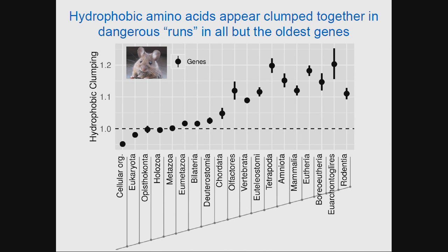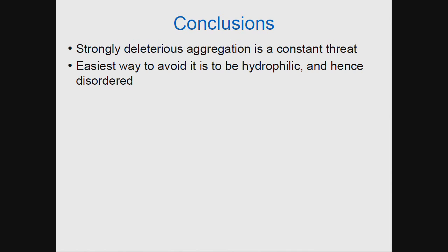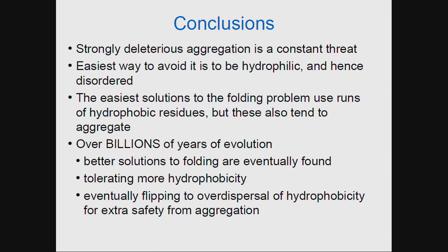In conclusion, strongly deleterious aggregation is a constant threat to the formation of new genes and proteins. The easiest way to form a new protein is to use hydrophilic residues, creating intrinsically disordered proteins. Once you start developing folds and domains, you incorporate hydrophobic residues, but they tend to be clumped, leading to aggregation. Selection will disfavor them and eventually spread those hydrophobic residues more evenly across a protein — taking billions of years to find better solutions that tolerate higher hydrophobicity. Thank you to the funding and collaborators that made this work possible.